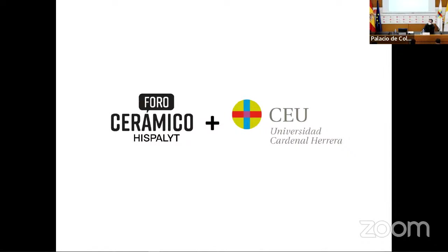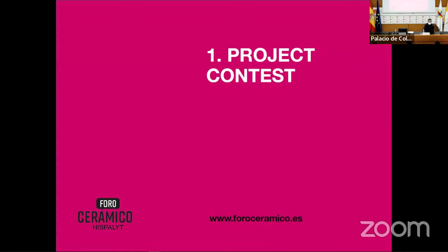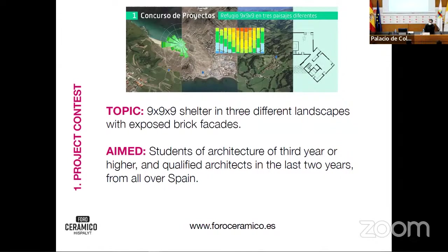We work in five areas that we think can help in your learning procedure and career. The main one we mostly promote is the project competition. This year the topic is a 9 by 9 by 9 shelter — a small element to be established in different landscapes — where the use of brick is very important. You can consult the competition brief; I can also provide it in English. It's a great learning experience to compete and think about how that works.